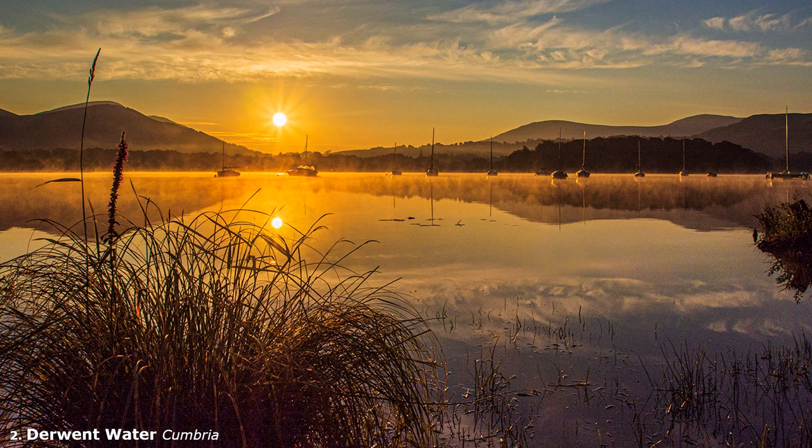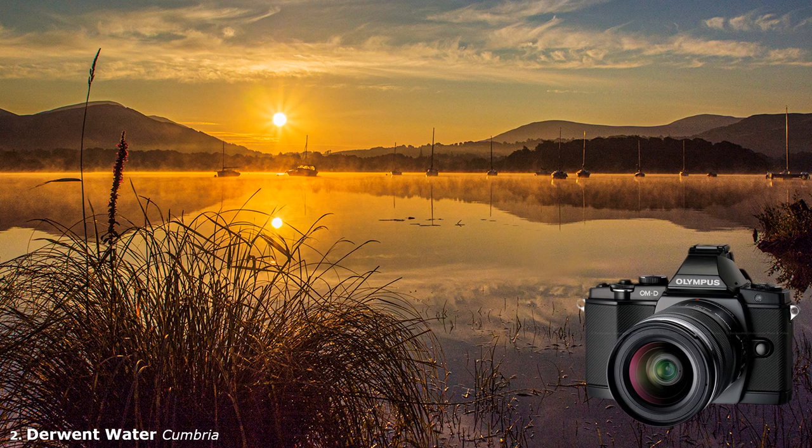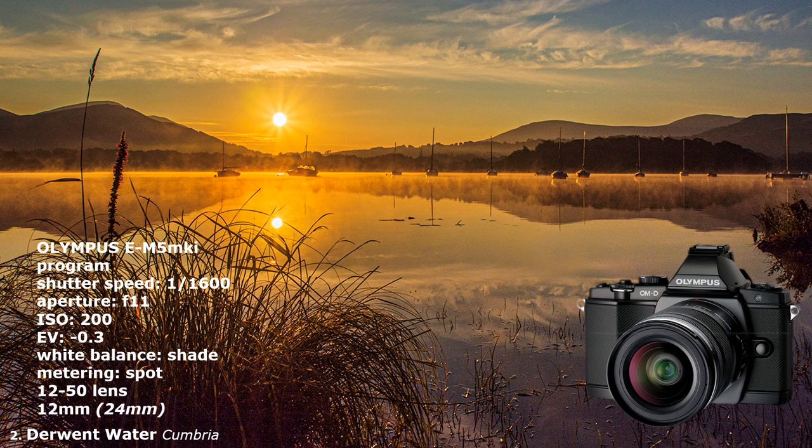Shooting into the light is a challenge for any photographer and camera. Forget auto — you will probably end up with flare and a sun looking like an atomic bomb through burnout. It's time to take control. Whilst a zoom lens is OK, a prime lens, because of its simpler construction, is best.